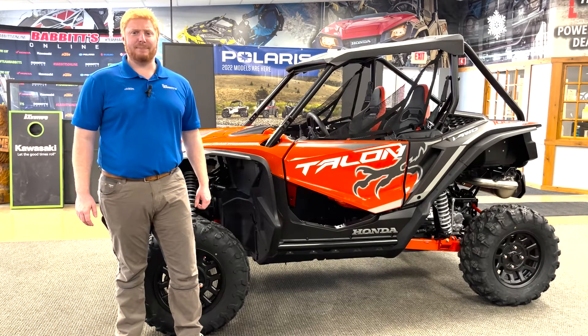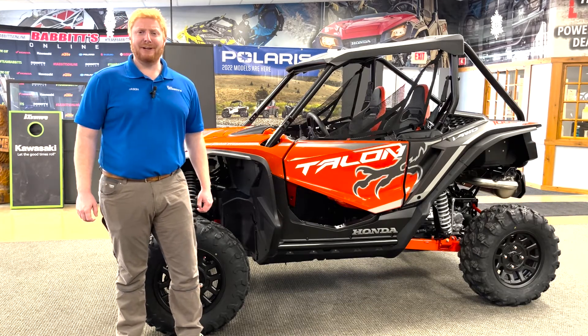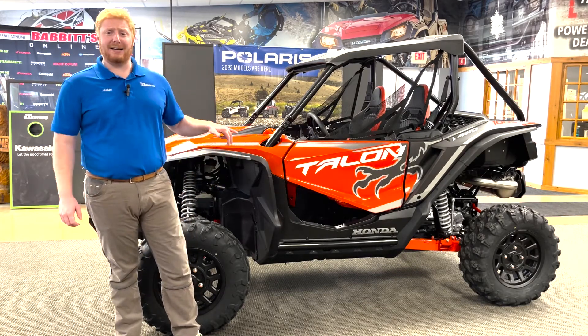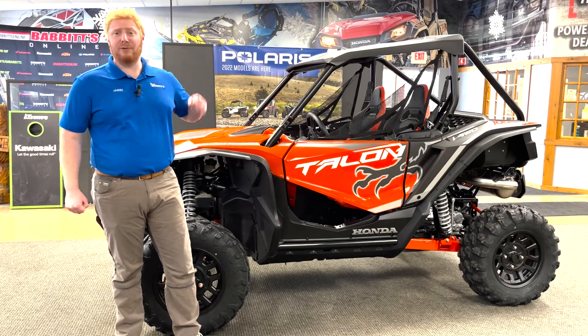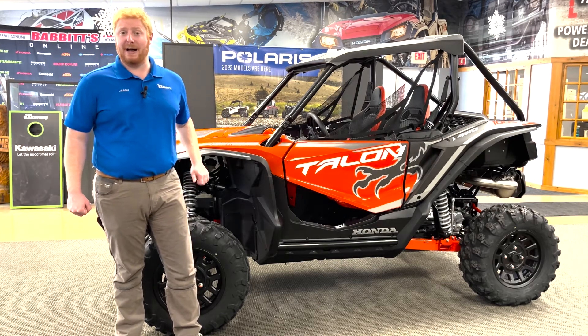Hey guys, Jason here from Babbitt's, and boy do I have a surprise for you. Not one, but two Honda Talon 2-passenger models: the 1000X and the 1000R Fox Live Valve.